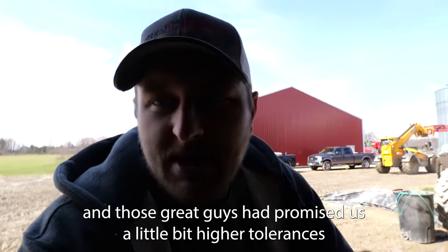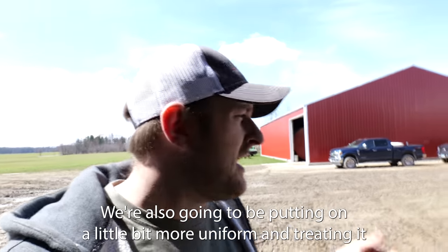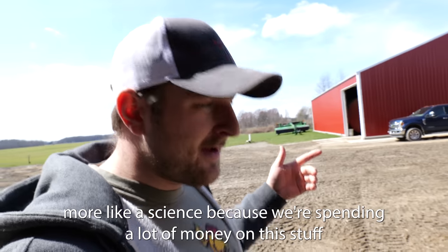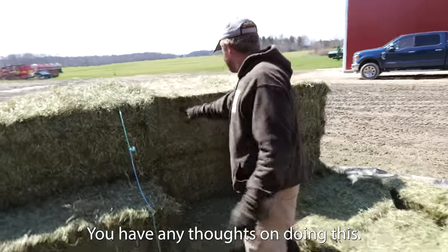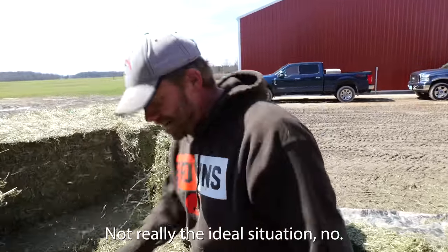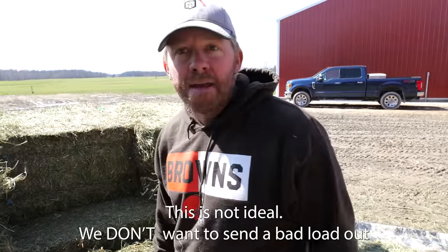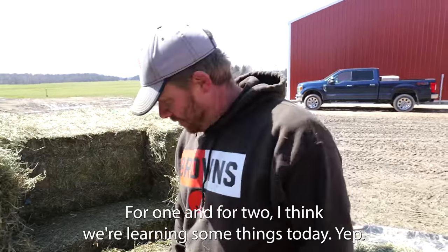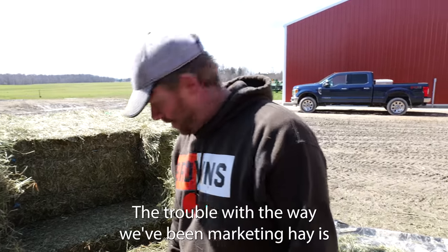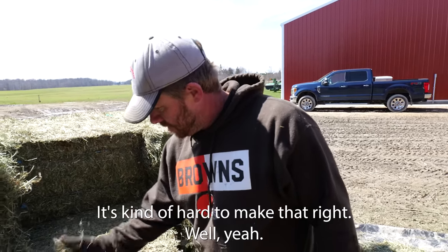We transferred to Silo King Dry Hay variety, and those great guys have promised us a little bit higher tolerances in these packages. We're also going to be putting on a little bit more uniform and treating it more like a science, because we're spending a lot of money on this stuff. Doing this five months after it was baled is not really the ideal situation, but we don't want to send a bad load out. And we're learning some things today. The trouble with the way we've been marketing hay is we could send 777 bales 1,300 miles away — it's kind of hard to make that right.